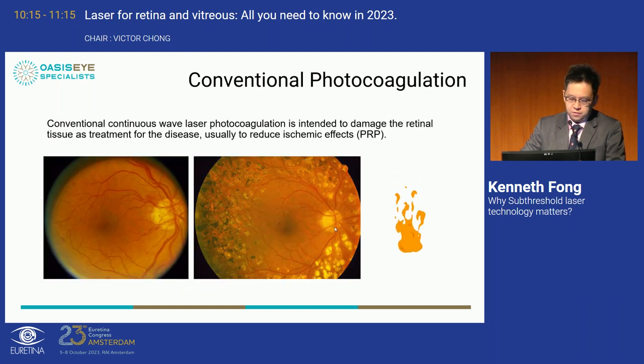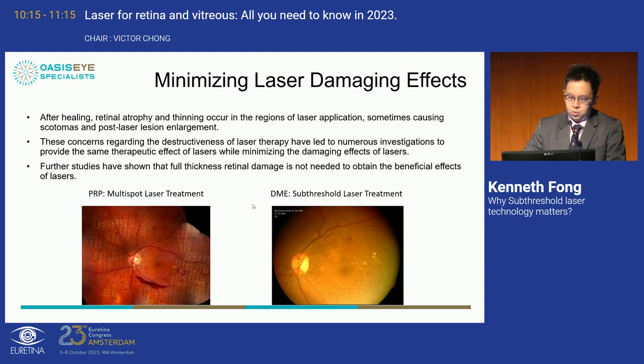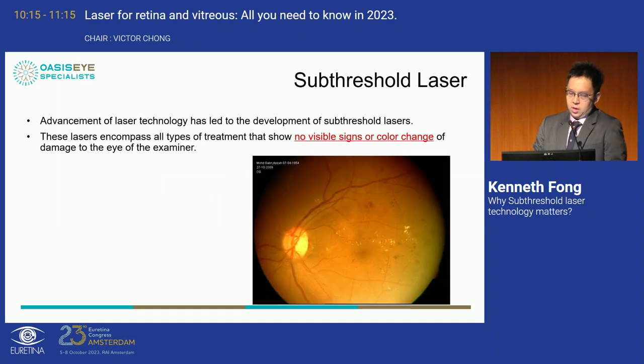For PRP laser, we all know the effectiveness at calming down the eye in proliferative diabetic retinopathy. But this traditional large spot-size heavy burn will lead patients to have a constricted visual field over time. Retinal atrophy and thinning occur in areas of laser application, causing scotomas. This led to the development of multi-spot laser, now standard in almost all modern laser machines. For diabetic patients with co-existent DME, you can also consider sub-threshold laser treatment in combination with anti-VEGF.